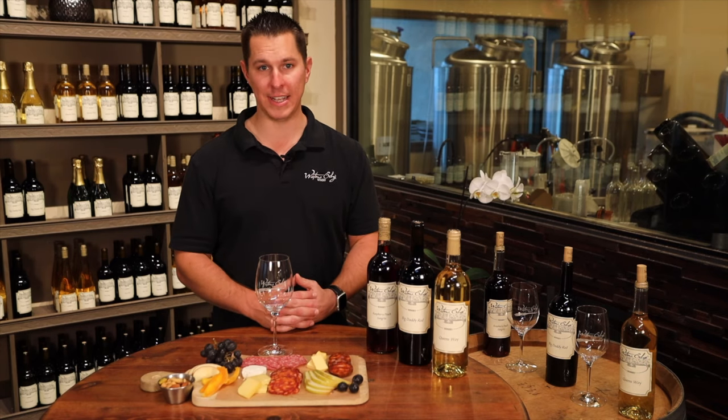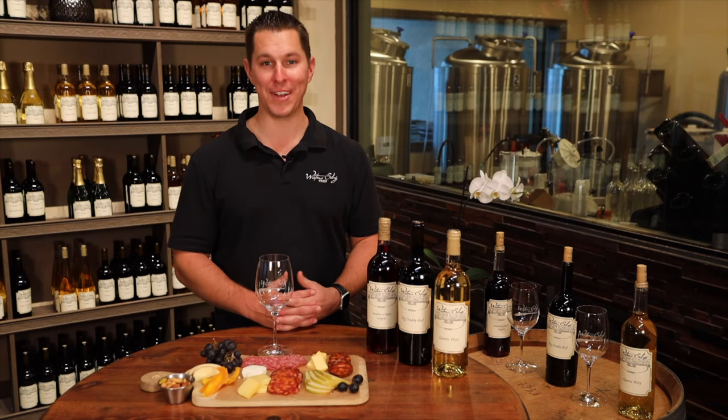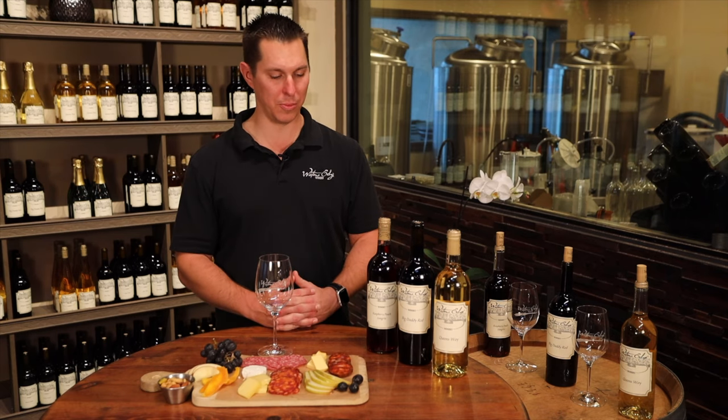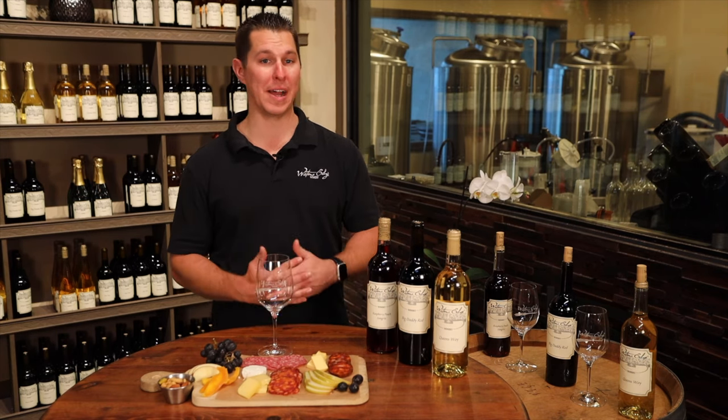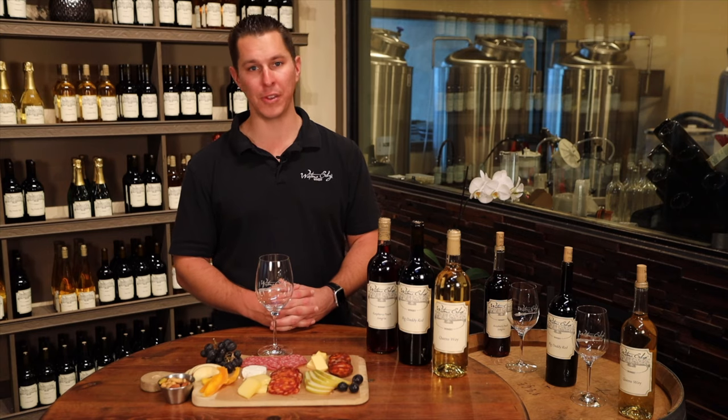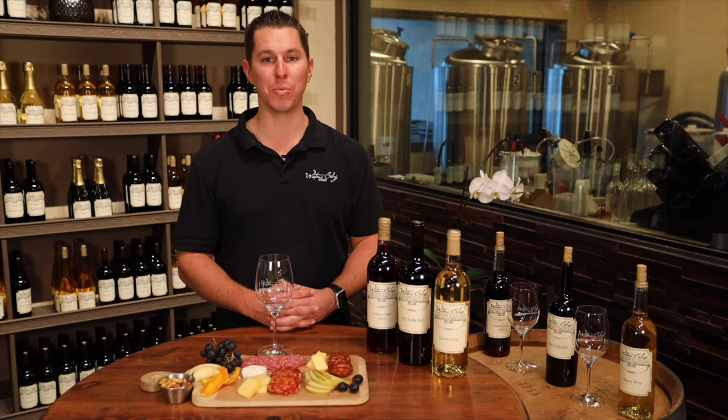Last but certainly not least on our tasting is our Raspberry Peach Sangria — the sangria that started it all. We like to go from mild to wild, so you can enjoy this chilled in a glass, or throw some ice and fresh fruit in there, and maybe even at home add a shot of vodka.